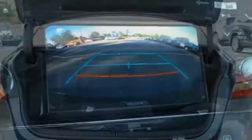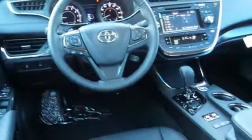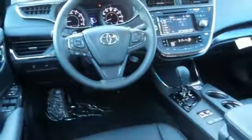Intelligent touch controls simplify operating the Entune audio system and climate control, as you rest easy surrounded by 10 airbags, the star safety system, and a rear view camera.